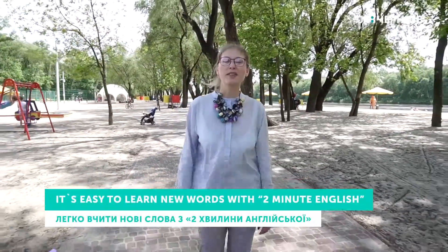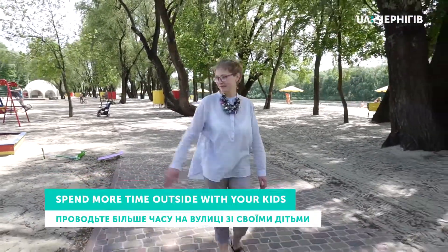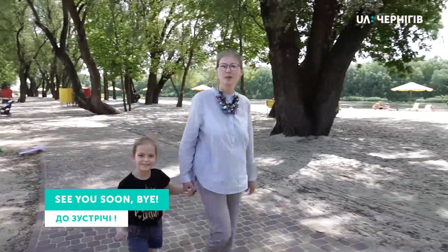It's easy to learn new words with Two-Minute English. Spend more time outside with your kids. See you soon. Bye!